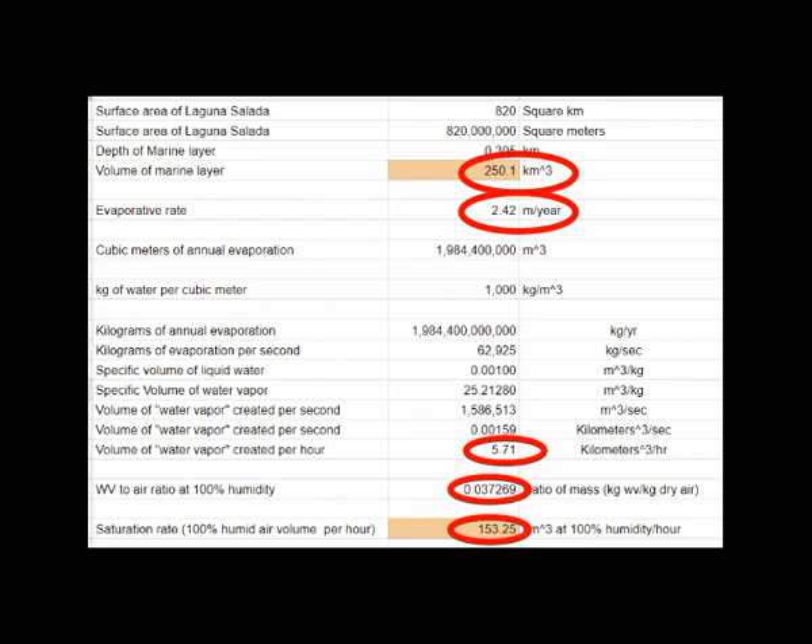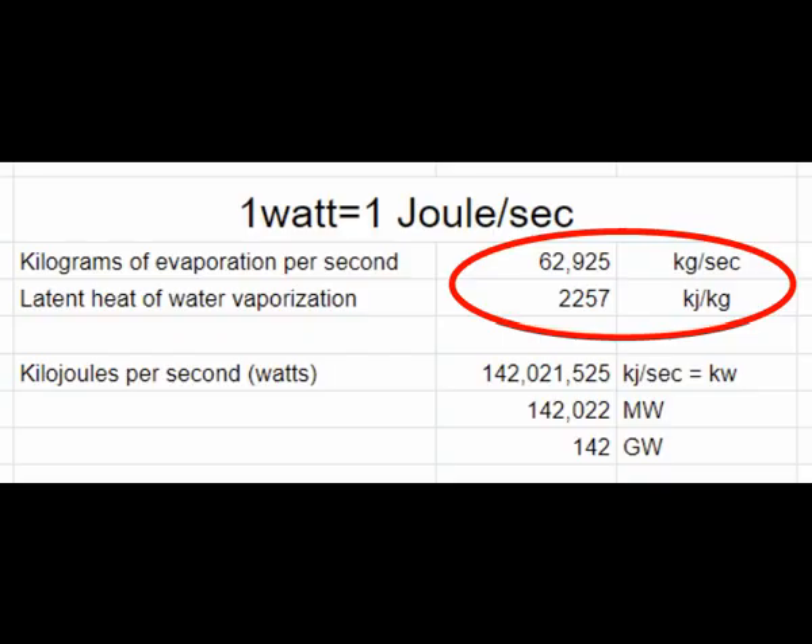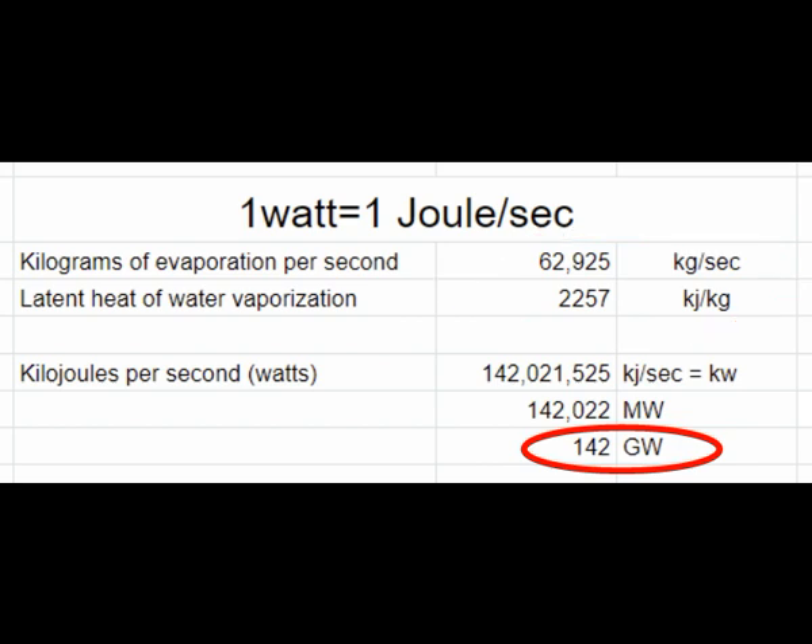If this air mass were to sit over Laguna Salada, evaporation would cease. With strong westerly winds in place, most of this moisture gets blown over to Mexicali and blows up the model. The power required to evaporate nearly 2 trillion liters of water per year — or 62,925 kilograms per second — is massive. Multiplying kilograms per second by the latent heat of vaporization yields 142 gigawatts of energy, which not only desalinates the water but transports it uphill where it falls as rain and goes in behind hydroelectric plants.